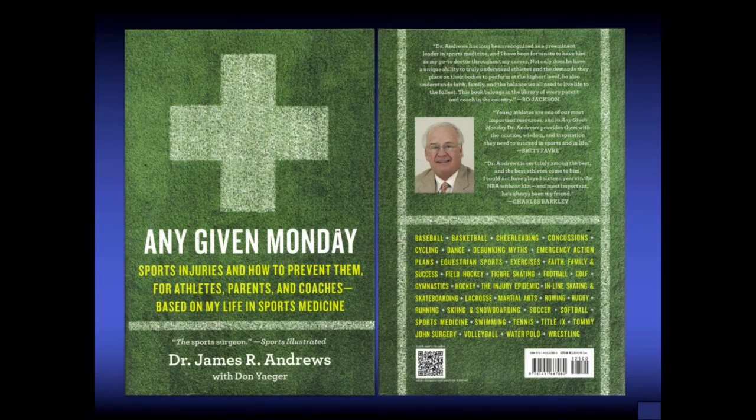Dr. Andrews' textbook, Any Given Monday, discusses sports injury prevention for athletes, parents, and coaches based on his experience seeing a high volume of patients every Monday clinic. It was co-written with Don Yaeger. I recommend this book as a good read for parents who have athletes — a good resource covering multiple sports in youth.